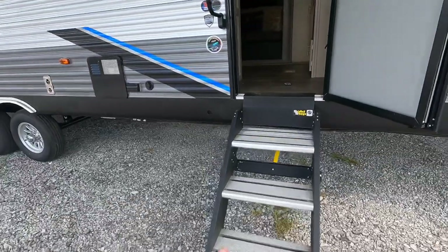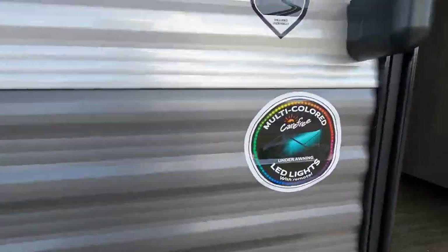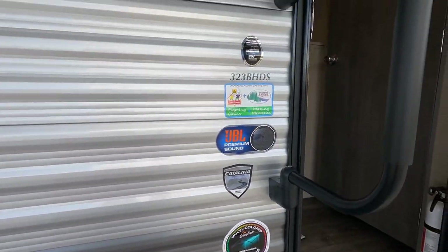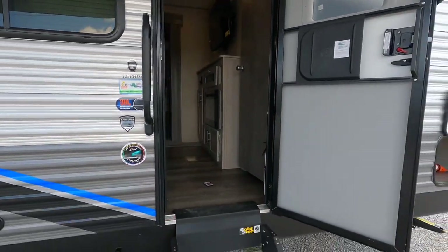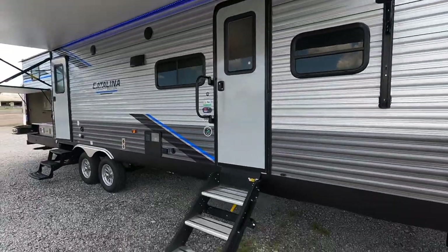Solid entry step — these do flip up and inside the coach. Here's a good shot of some of the outdoor stickers on the outside of the coach with that nicer big grab handle. There's a friction hinge on the entry door so you don't have to worry about the wind slinging that door closed or open on high wind days.